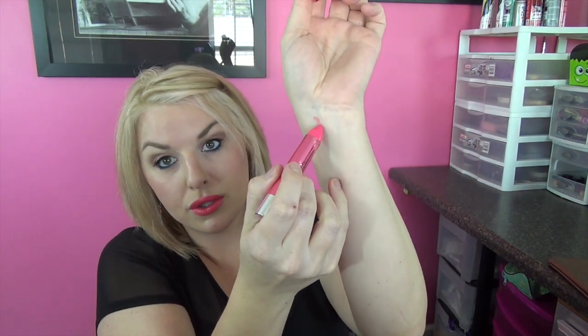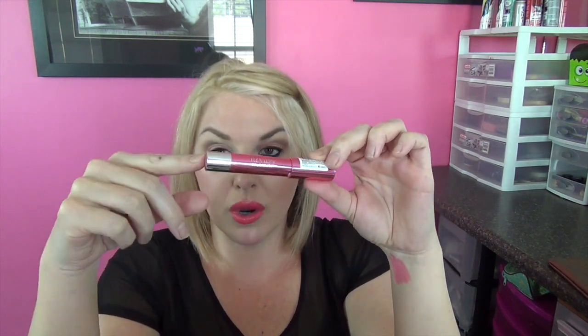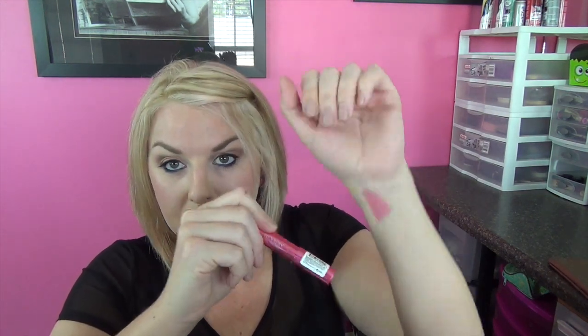They're very, very pigmented and go on super smooth and creamy. Really nice high shine. And when they fade off, they almost have a stain to them so that even when they come off, you still have a little bit of color left. As soon as I can find more of these I'm definitely going to get more colors. I'm really loving these Revlon Lip Pencils right now. The ones in the metallic case are the ones I've tried — I know they have some non-metallic ones and some that are matte, but I really like these because they almost have a lip gloss filled into them.